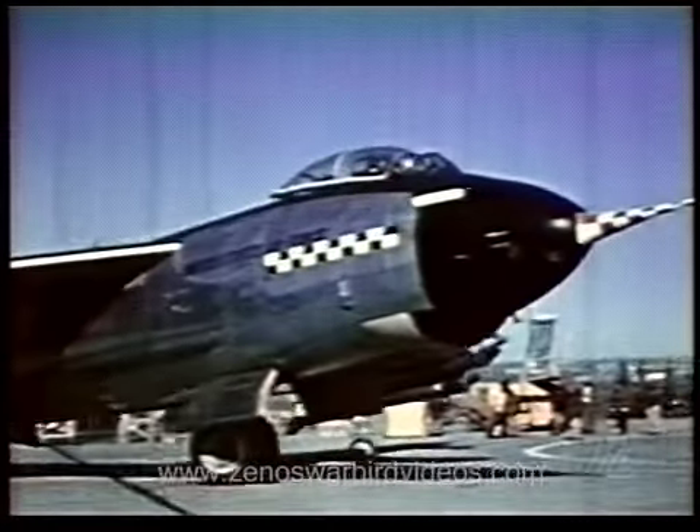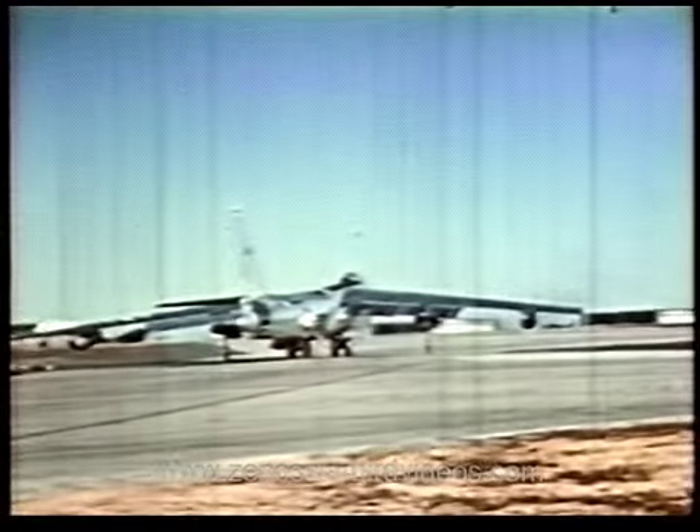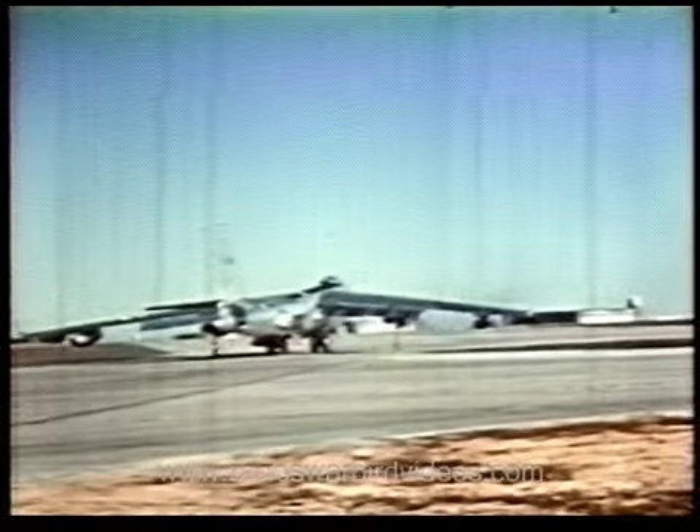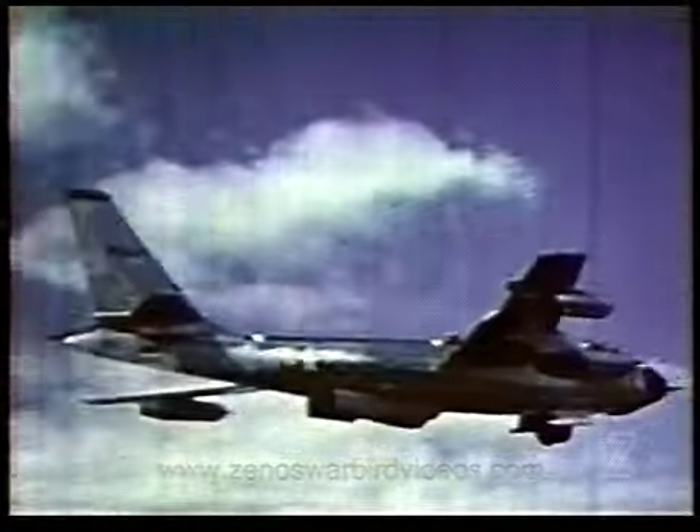Maximum escape margin for a toss-bombing airplane is obtained by performing an Immelman turn. This, then, was the objective. Results of the test, if favorable, could effectively double the bombing capabilities of the B-47, thereby making the airplane a double-threat weapon, capable of delivering high-yield weapons either in normal attitude or by toss-bombing.